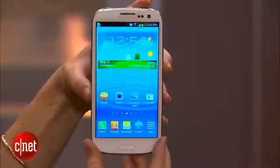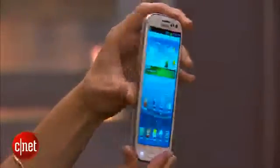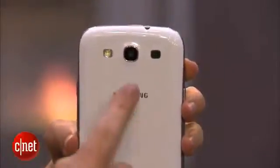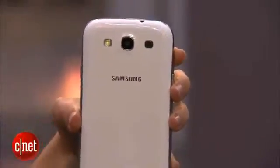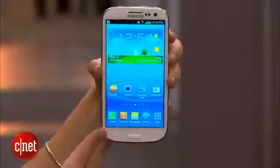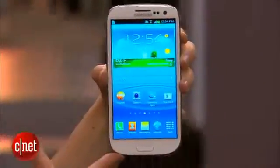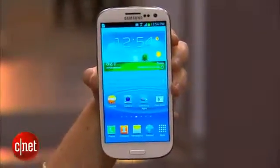Let's talk about some of the phone's other features. It's got a 1.9 megapixel camera up front, and that also captures 720p HD video. On the back, there's an 8 megapixel camera that captures 1080p HD video, and there's also a flash. Under the hood, it runs a 1.4 quad-core Samsung Exynos 4 processor, so that's going to deliver really fast speeds.